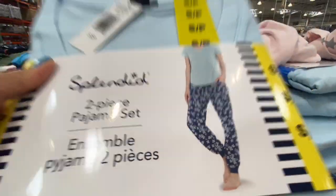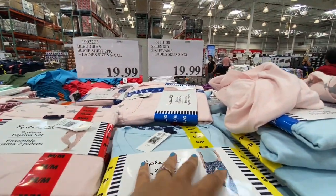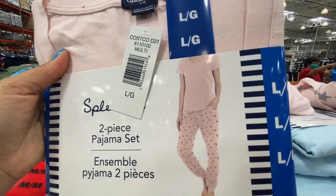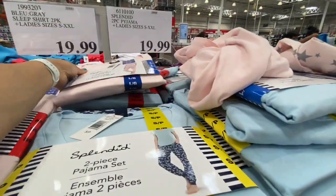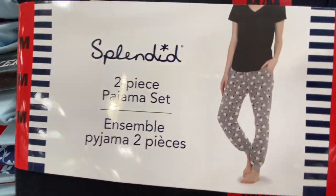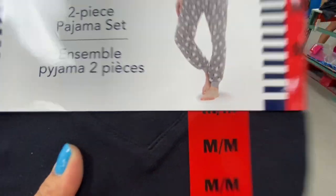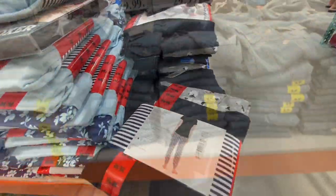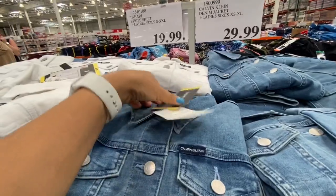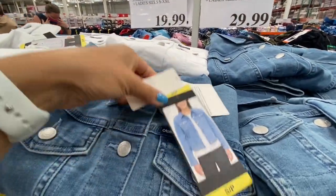The pajama set had three print options: a first floral print, a pink with stars at the bottom, and a black and gray with cute little sheep or lambs as the print.